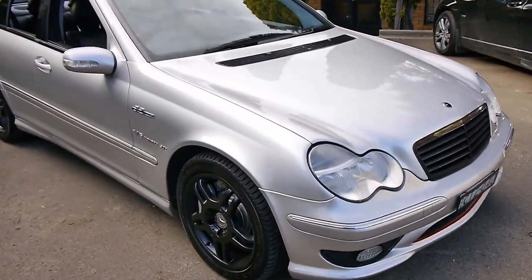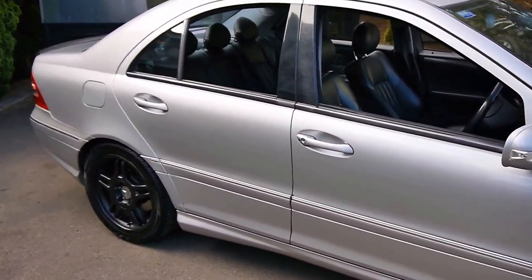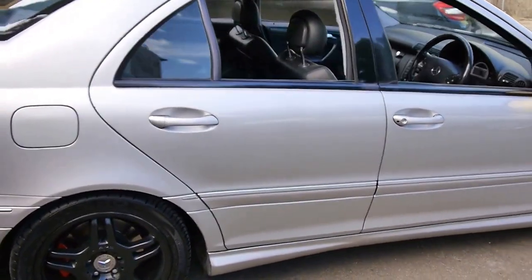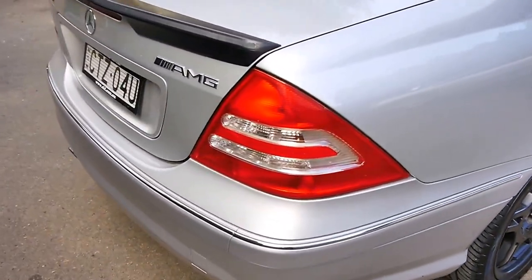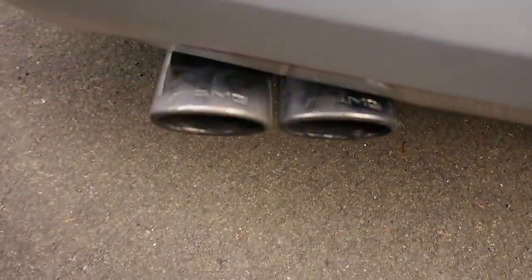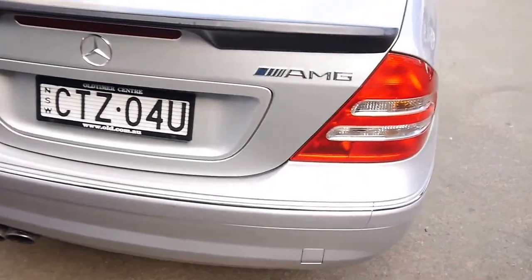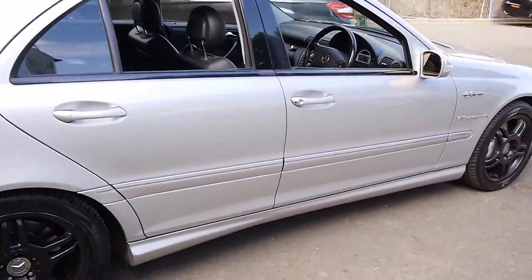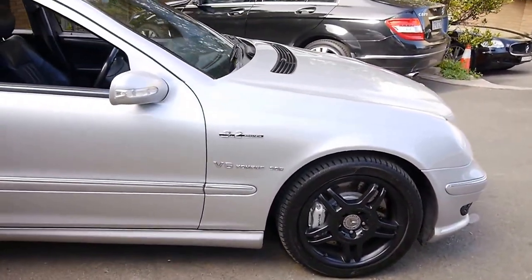Hi folks, look what I have to show you today. It is a 2002 Mercedes-Benz W203 C32 AMG. These cars are really, really rare. They're an officially licensed AMG car, before the craze really took off. You do not see many of them at all. This was before they plonked the C55 AMG engine in, and well before the C63.